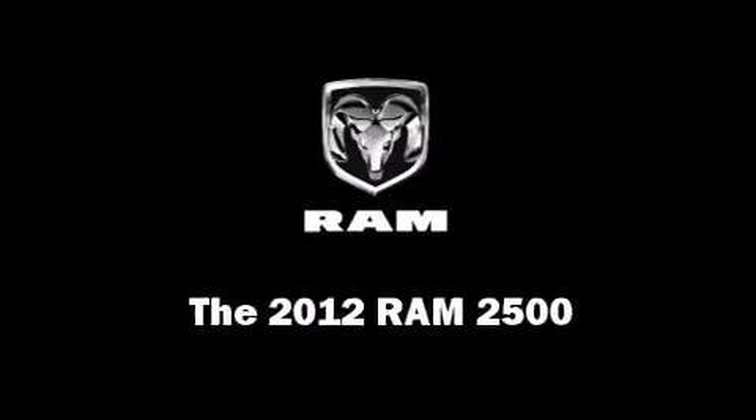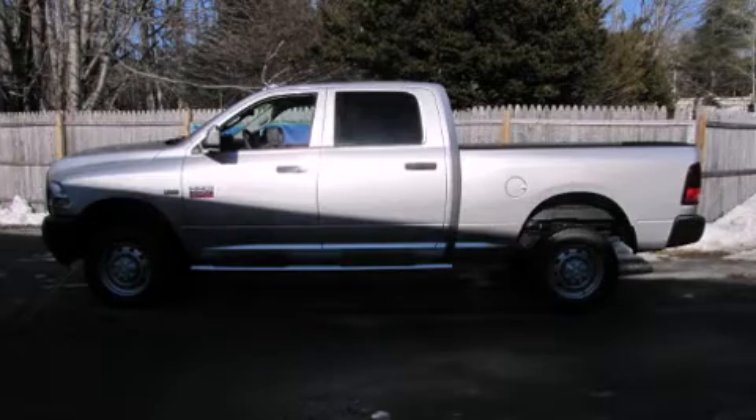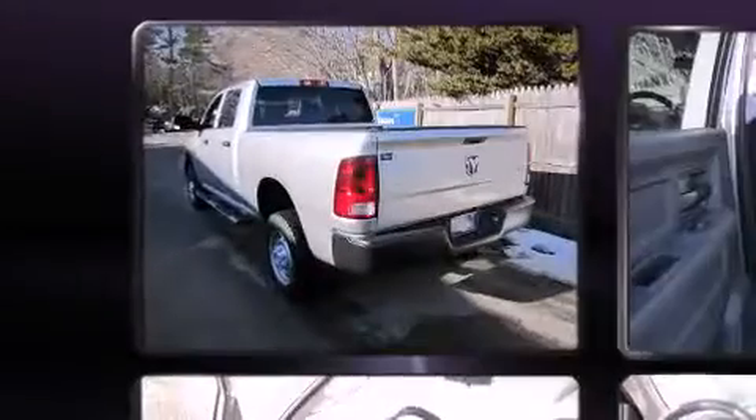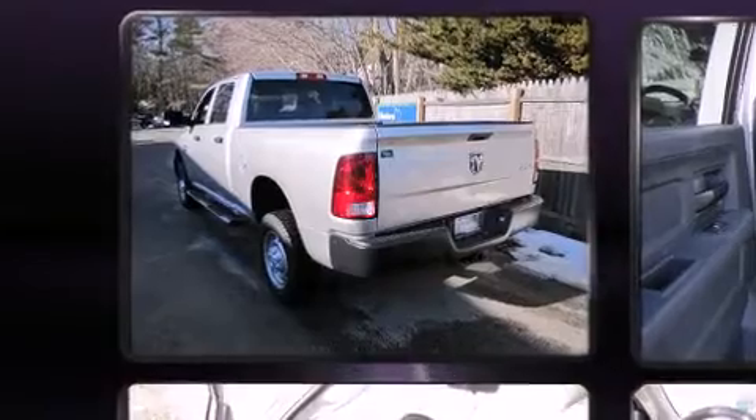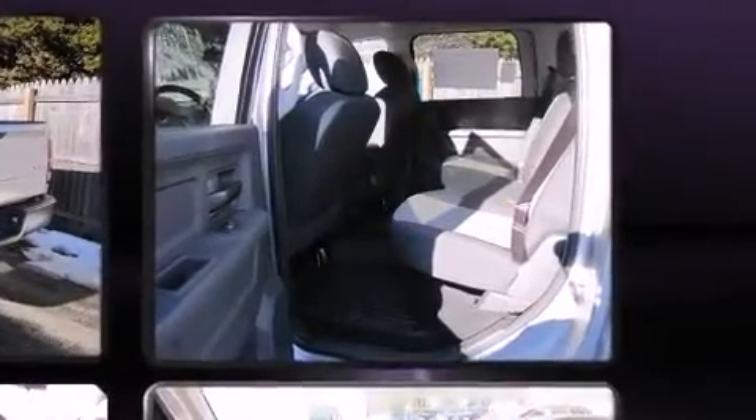This 4-door, 6-passenger truck is waiting for you to take home. Top features include remote keyless entry, a front bench seat, fully automatic headlights, turn signal indicator mirrors, a bed liner, and air conditioning.